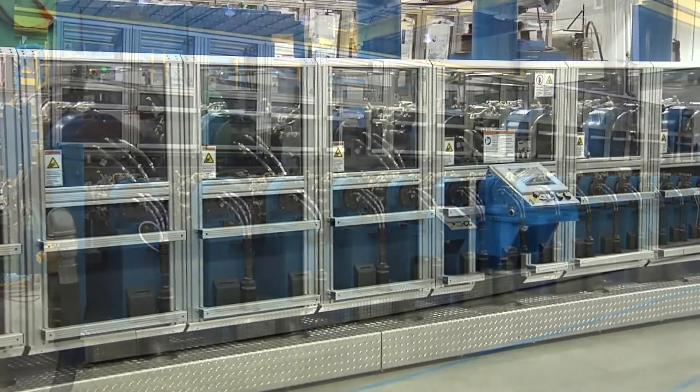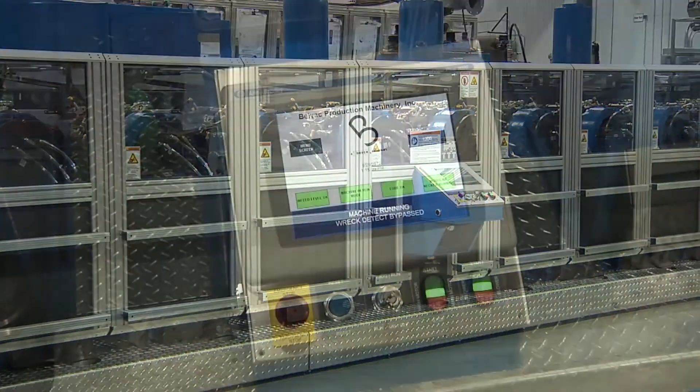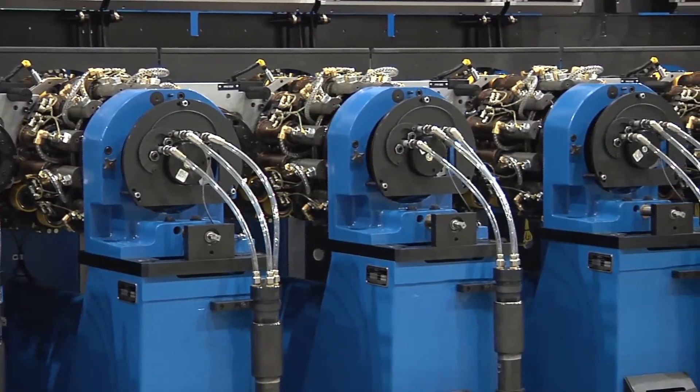The 595VE, equipped with transport modifications that will accommodate cans with shaped sidewalls, will effortlessly handle the shaped cans through all stages of the necking and associated processes.